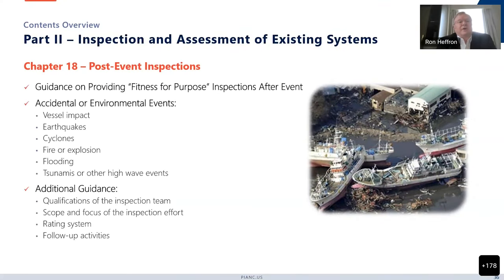The last chapter of the document is post-event inspections. This is different from a periodic inspection because what you're trying to concentrate on here is the damage that might have been done as a result of an incident, not damage that occurs over time such as corrosion. You're really trying to determine whether the facility is still fit for purpose or whether a reassessment is required before you can put it back in service.